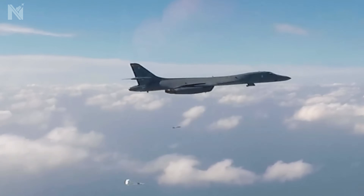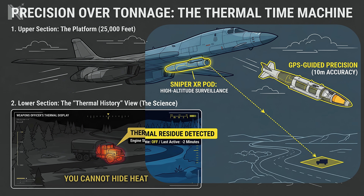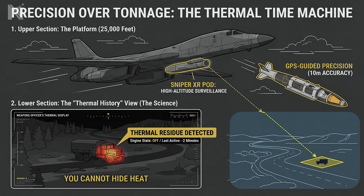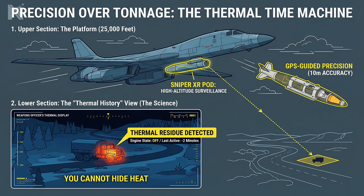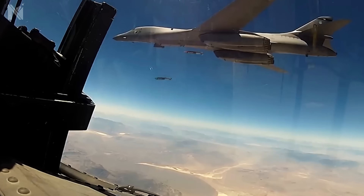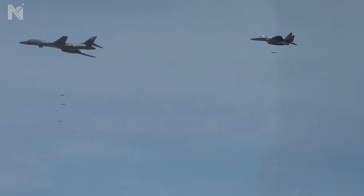Do the math: 75,000 pounds of ordnance — GBU-31 JDAMs. But accuracy matters more than tonnage. Mounted under the intake is the Sniper XR targeting pod. It doesn't just see the ground — it reads the thermal history of the battlefield. From 25,000 feet, the weapons officer can see the heat bloom of a truck engine block that was turned on two minutes ago. He knows who is waiting. The B-1B does not engage the enemy — it erases the grid square the enemy is standing on. The doors open, GPS guidance, 10-meter accuracy. This is kinetic sanitization.